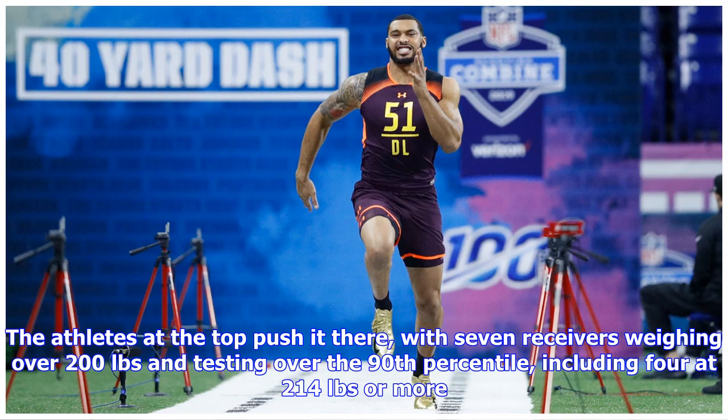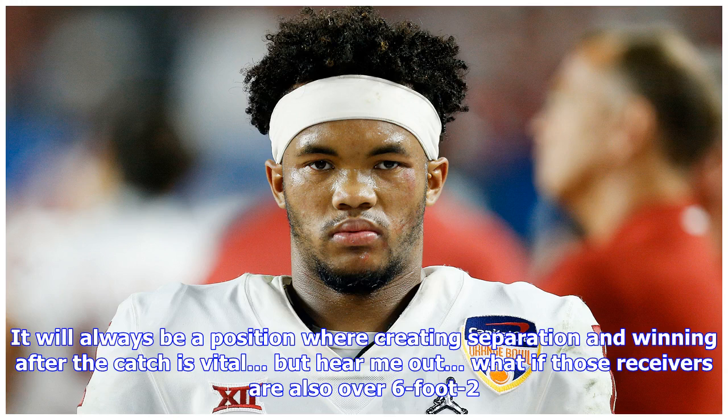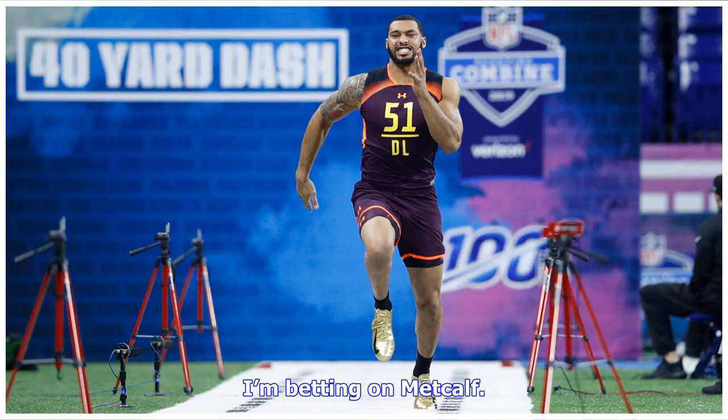The athletes at the top push this class there, with seven receivers weighing over 200 pounds and testing over the 90th percentile, including four at 214 pounds or more. The NFL went through a period where big receivers were king, and it will always be a position where creating separation and winning after the catch is vital — but what if those receivers are also over six foot two? DK Metcalf stole the attention as he should, but with his concerning testing in the shuttle and three cone, it is fair to wonder if that will hold him back. If it does, he could draw comparisons to Stephen Hill or Sammy Coates — but I'm betting on Metcalf.